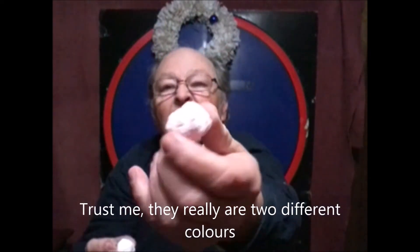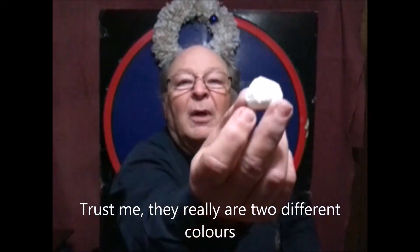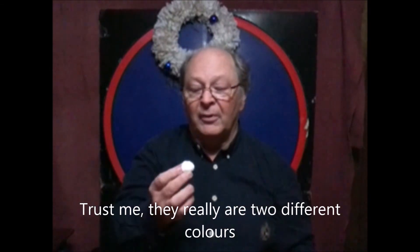Next up we have the meringue cookies. As I pointed out, there are two different colors — one is a pinkish color and one is white. Let's try the white first. Except for the color, this is what you would find on any meringue pie. It is very tasty — incredibly sweet.